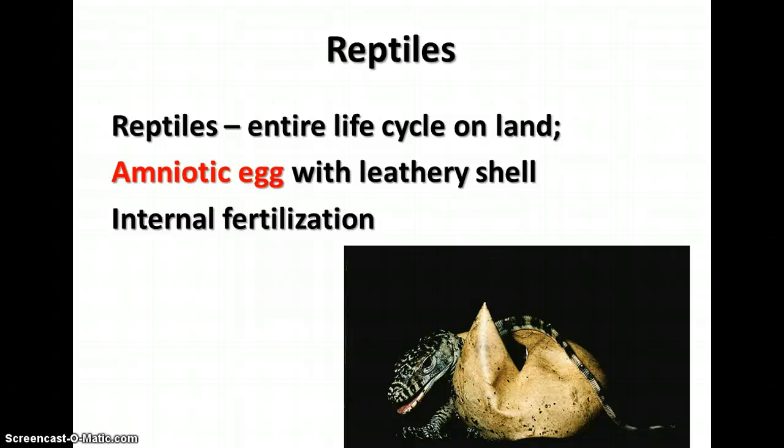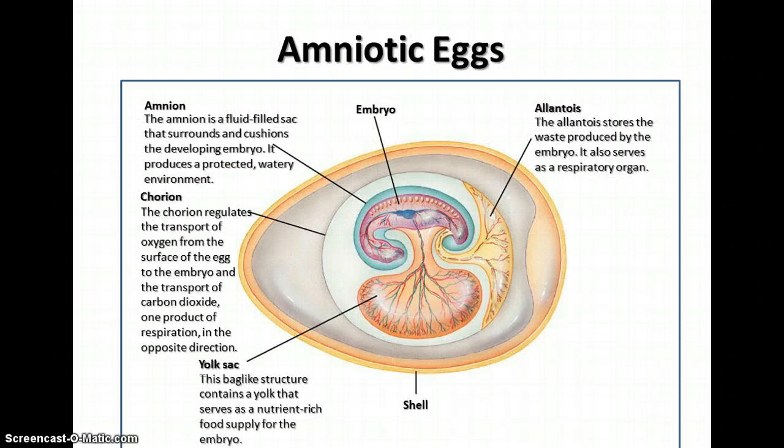Reptiles also have internal fertilization, meaning the male deposits sperm inside the body of the female where fertilization occurs, rather than eggs and sperm being released outside the body. This was an important adaptation allowing reptiles to radiate into inland habitats away from oceans, lakes, and rivers. The amniotic egg also encloses the embryo in layers that nourish it, collect waste, and protect it from the environment.